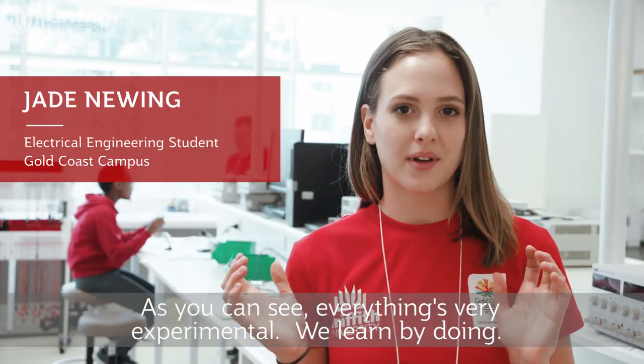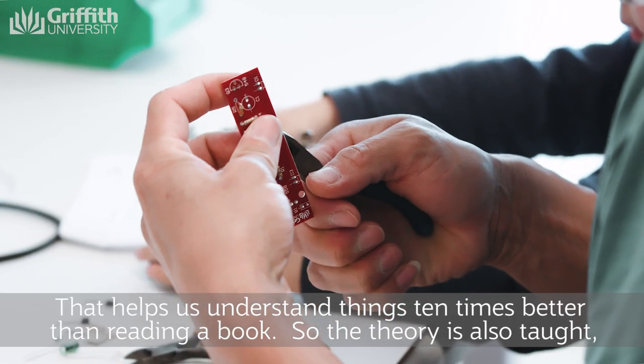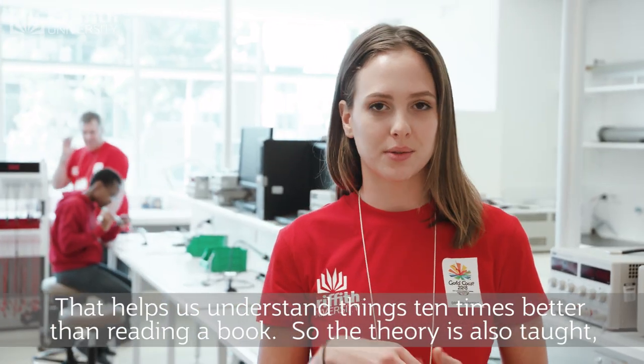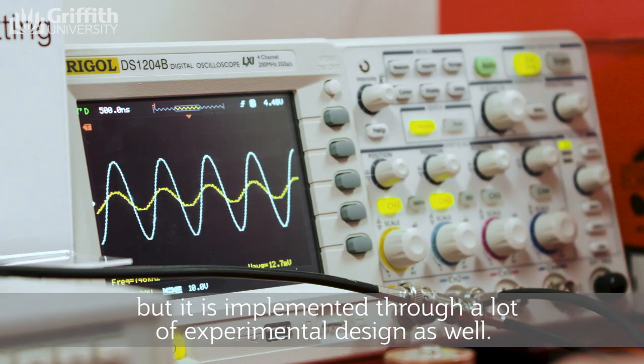As you can see, everything is very experimental. We learn by doing, and that helps us understand things ten times better than reading a book. So the theory is also taught, but it is implemented through a lot of experimental design as well.